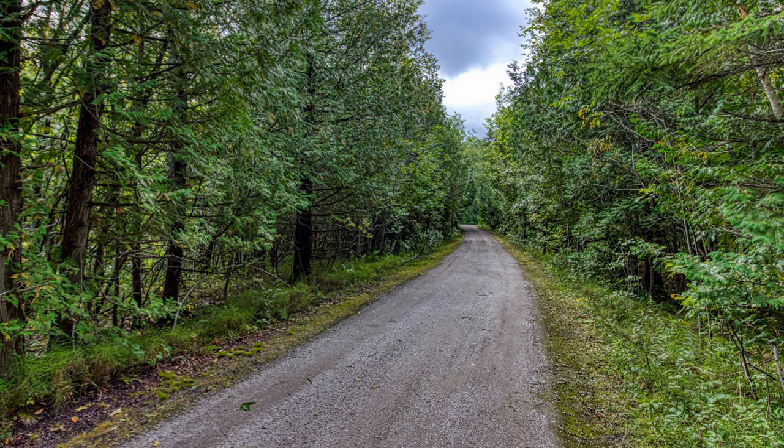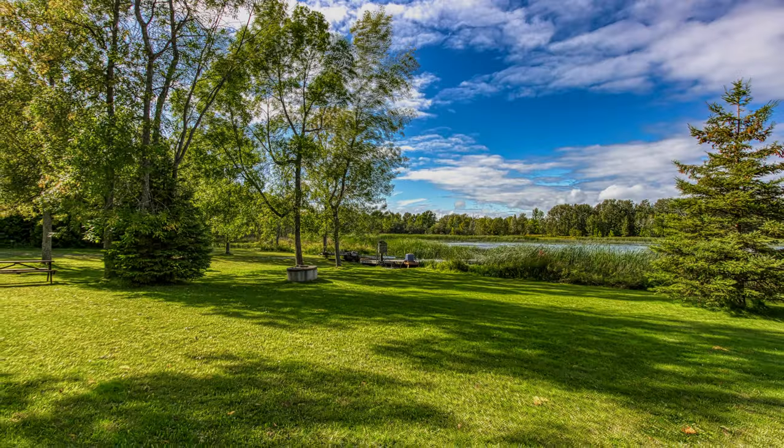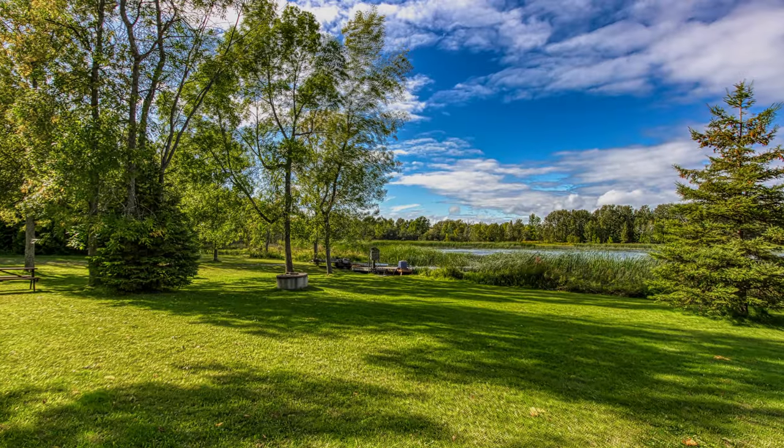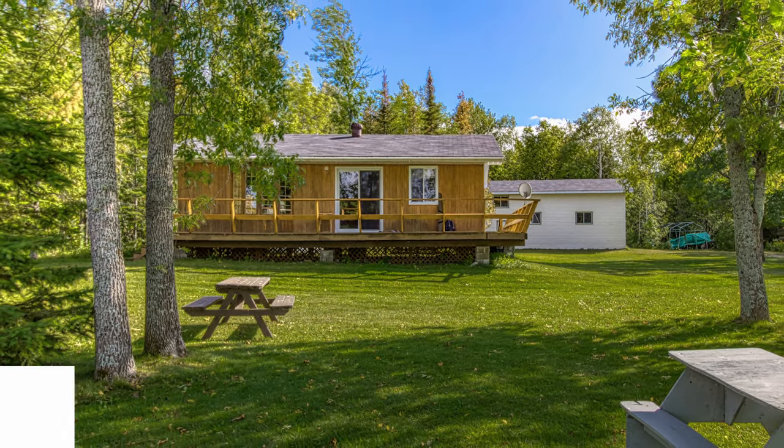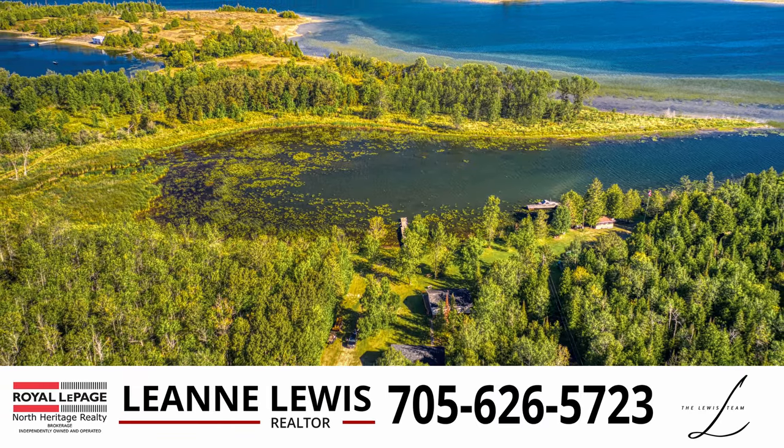This cottage has been enjoyed by one family for 34 years, is well maintained, and ready for you to make memories in the 2023 summer season. So pack your bags and come experience all this cottage and Manitoulin Island have to offer.